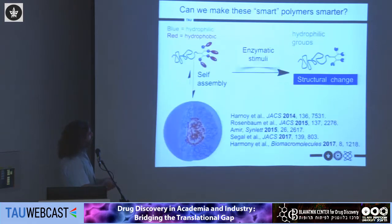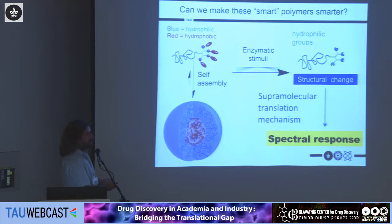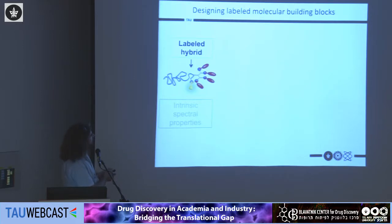We have published several papers over the last couple of years on the fundamental understanding of self-assembly and degradation. At that point we wanted to see if we could make these 'smart polymers' even smarter. What I mean is: I want the polymer to be able to report its structural change — to tell me whether it's in an assembled state or a disassembled state. To do this, we introduced another moiety as a linker that allows us to covalently attach a fluorescent dye.